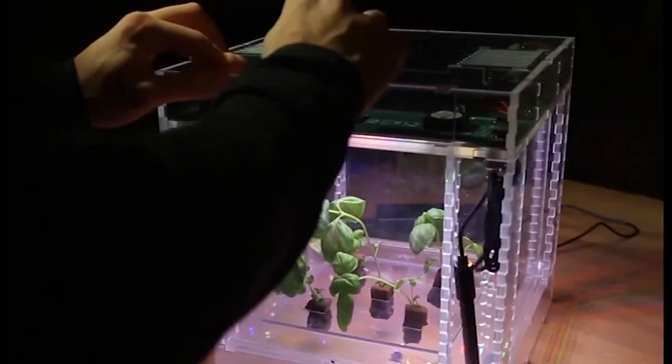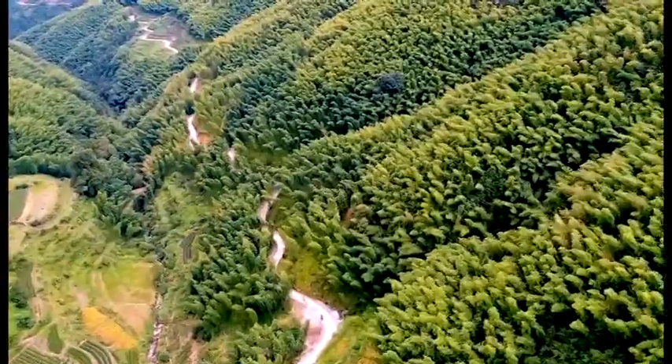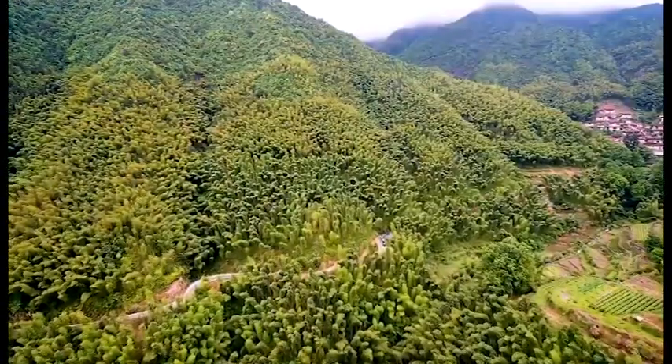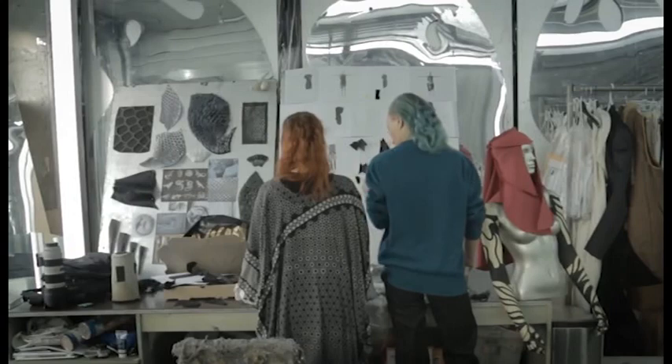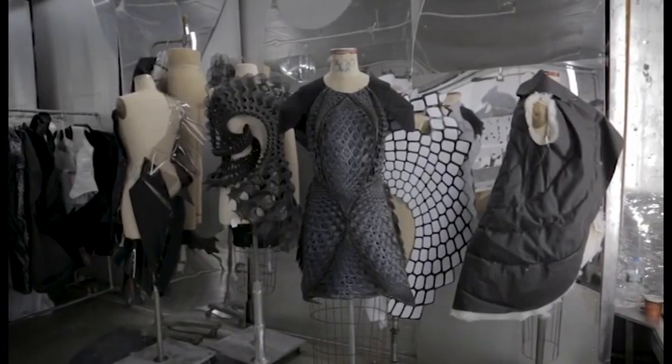At this particular moment where so many of us feel fearful and anxious and concerned about the future, designers are certainly starting from that point. And ultimately I think a lot of the work we see in the exhibition does point us to a way forward.